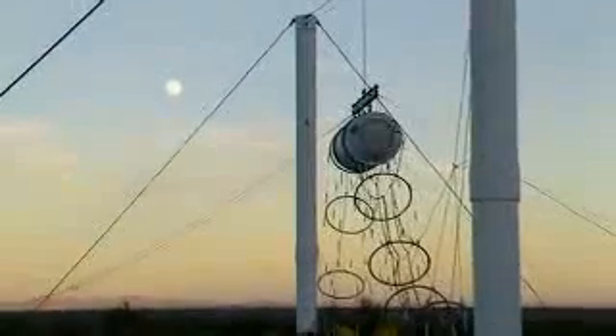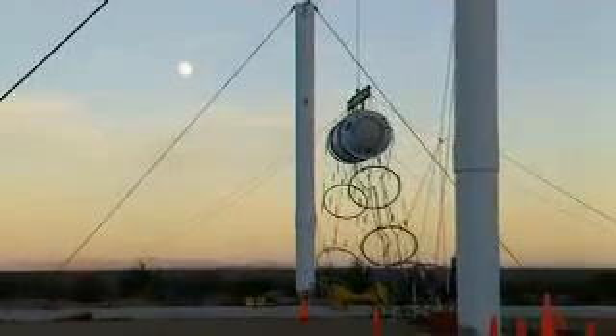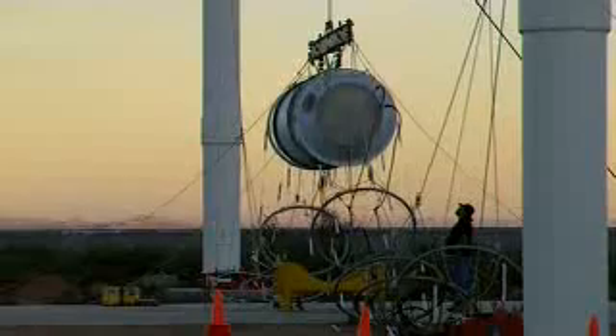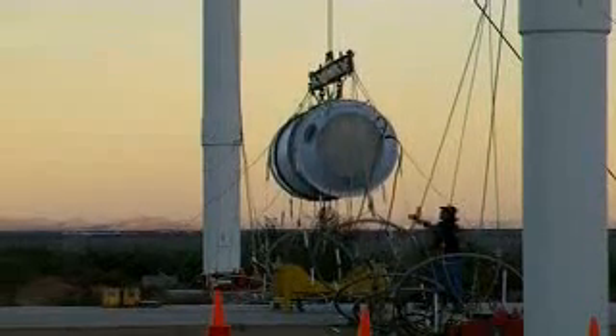An EM pulse from this facility can take out electronics from within a 50-foot radius. But what would be the extent of an actual E-bomb attack? If a nuclear event is set off at the right distance above the ground, it can take out an entire area. So we're not talking about New Mexico — we're talking about the United States.